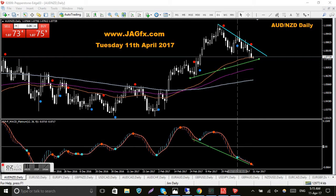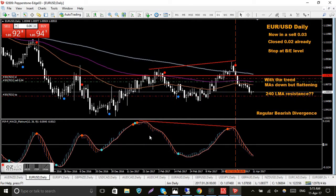EUR/USD — in a sell, already closed two lots. My stop is at break-even, shown by the red horizontal line which is my entry level. Price has gone down nicely; I've closed 0.02 of my 0.03 position and stop is now at break-even. The MACD has come down through the zero level and it looks like it's just losing a bit of steam down here. There's a chance it might get to this support level, but at the moment we're in a sell which is a good thing.